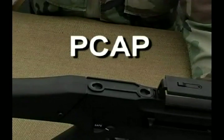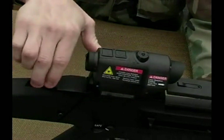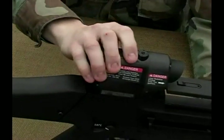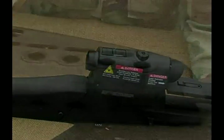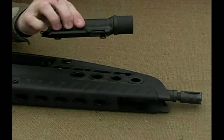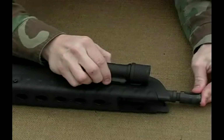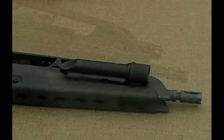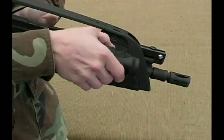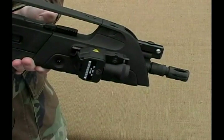Flush-mounted P-cap attachment points are located on the handguard and receiver and allow for the quick attachment of targeting devices and accessory equipment. Unlike MIL-STD-1913 rails, P-cap attachment points do not add additional weight, bulk, and cost to the weapon. P-caps will accept MIL-STD-1913 adapters for the use of current in-service accessories.